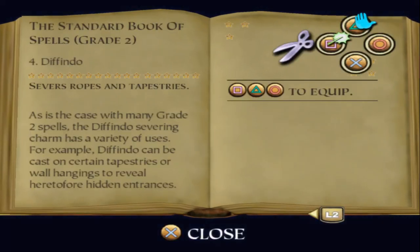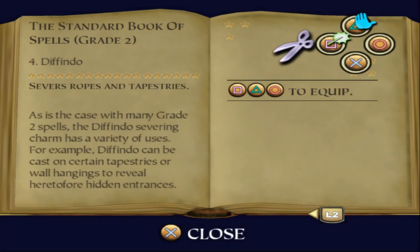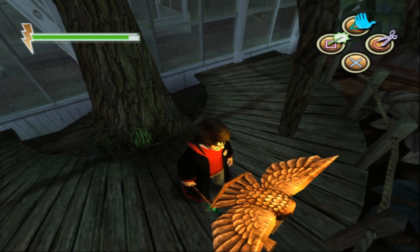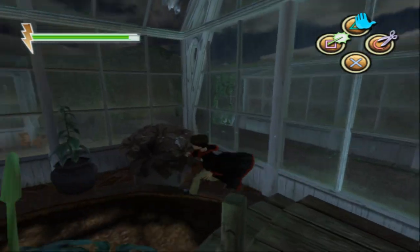Defindo can be cast into certain tapestries or wall hangings to reveal hidden entrances - that's literally all it's for. Actually no it's not - it's also used to progress in spell challenges often enough. So let's exit.